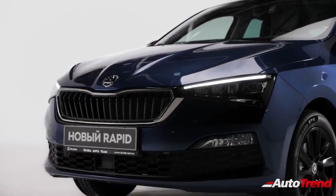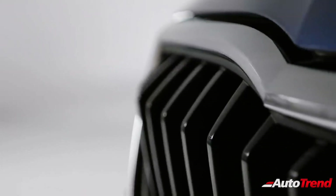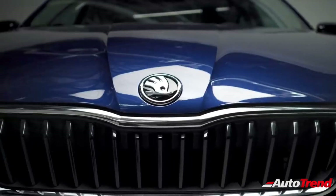With this new 1.5-litre 150 PS TSI motor, this new Skoda midsize sedan could be the most powerful midsize sedan in the Indian market.